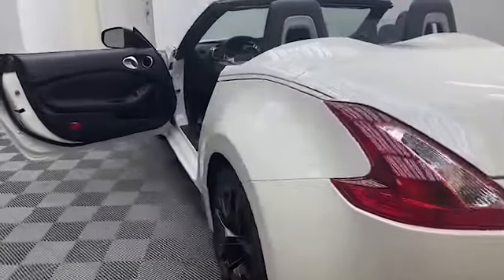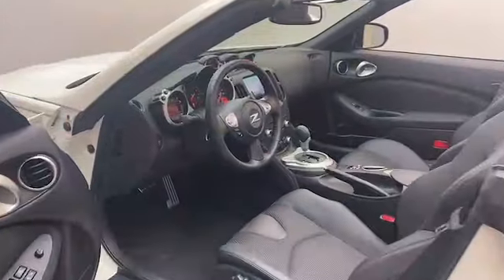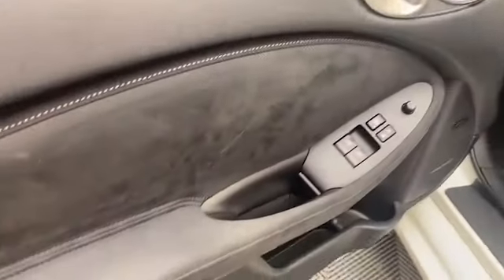Inside, we have comfortable leather seating for two with heated and cooled front seats, automatic temperature control, and auto-dimming rearview mirror.